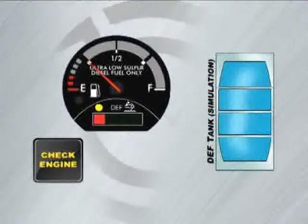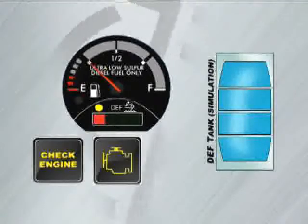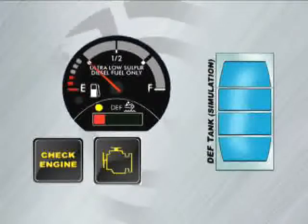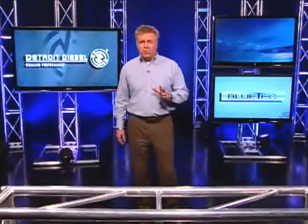When the DEF tank level goes to zero, the malfunction indicator lamp will illuminate and the truck's engine power and road speed will remain limited. Once the DEF tank is empty, there are government-mandated limits on how long the vehicle may operate. If the driver continues to ignore these warnings, the next time the vehicle stops and restarts with no DEF in the tank, road speed will be limited to 5 miles per hour and the stop engine light will appear. What you need to remember is that DEF is just as important to running your vehicle as diesel fuel — so monitor your gauges and keep on trucking.